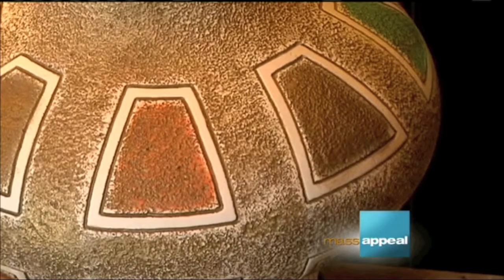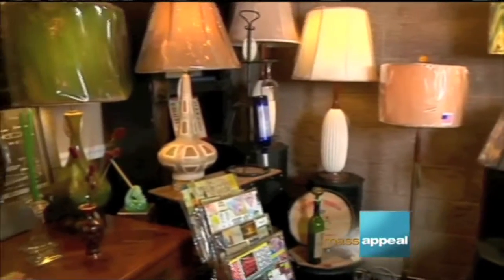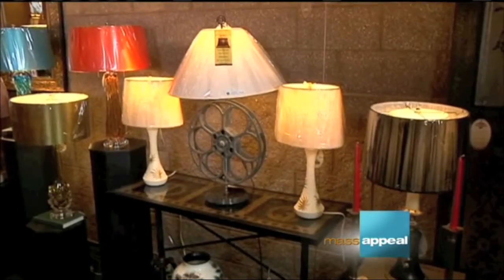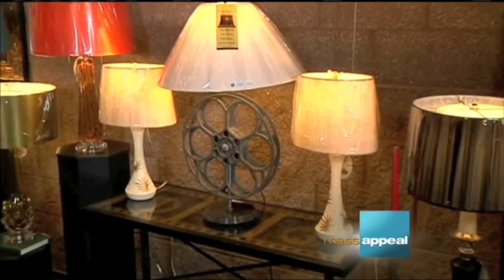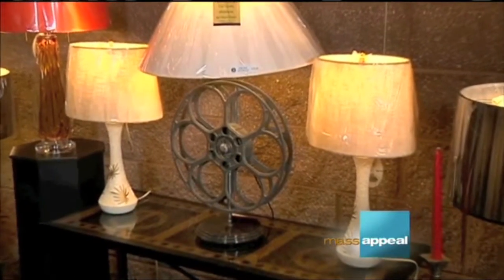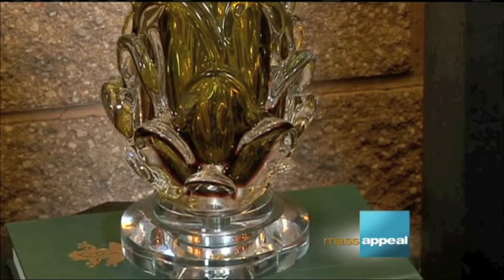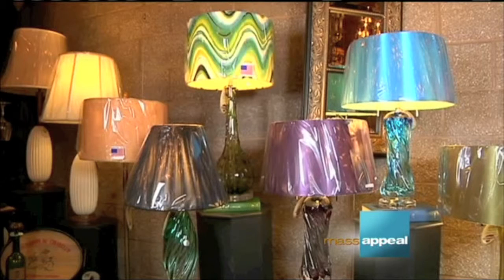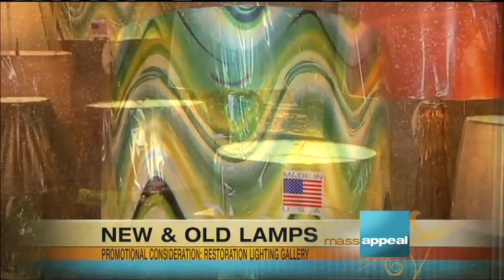In this room there are easily a hundred lamps and shades. In one area there's a bit of Hollywood Regency, accented by a lamp made out of an old cast film reel. They have the equipment and abilities on site to make these things happen, right on the premises. Moving over, there are new glass lamps in various shapes and colors that really accent that 50s retro look, with color-coordinating shades.